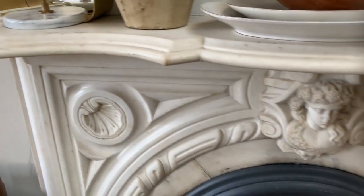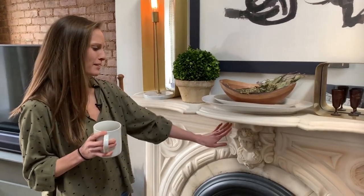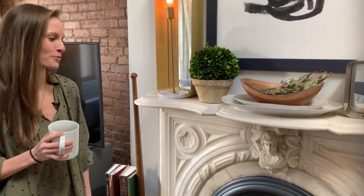I love this fireplace — it's original to the building, 1900s marble. But I feel bad for her, she got a botched nose job. Poor thing. It's still beautiful though.